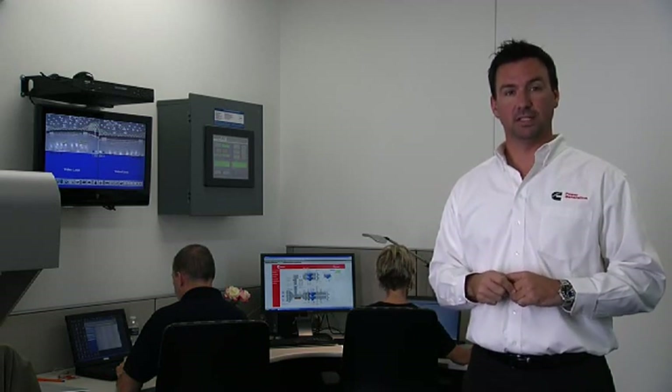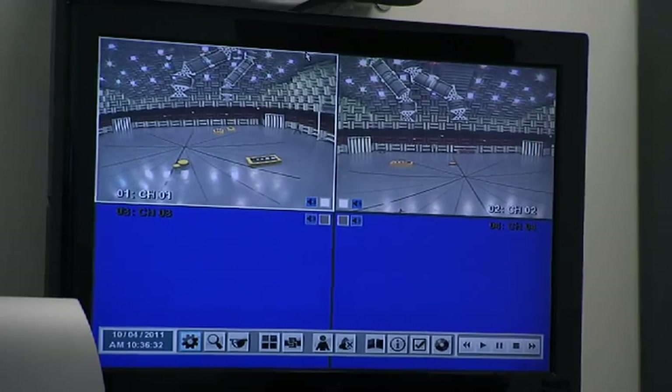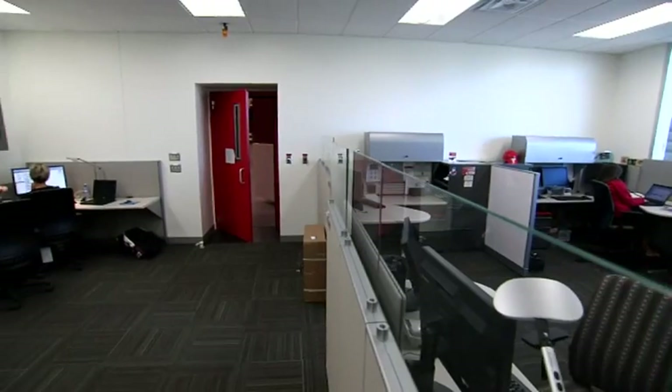This is the control room for the ATC. This is where all the monitoring and controls for the chamber are located. This equipment monitors our load banks, air handling units, and acoustical instrumentation. This monitor allows our engineers to view testing that is in progress. The room has five workstations for acoustical engineers.